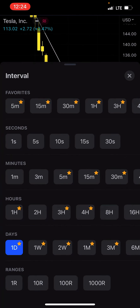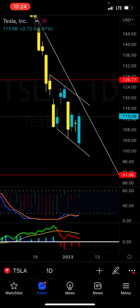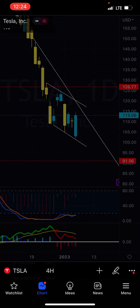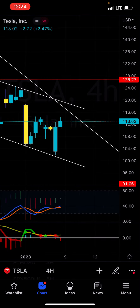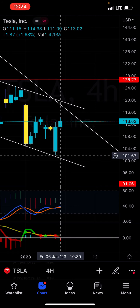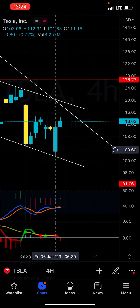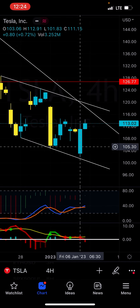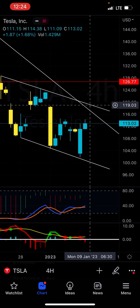On the four hour, eight hour, and even on the daily, you're still pretty bullish. And if you guys saw the last video that I made on Tesla, I basically said I was longing everything here on Tesla at like 101, 102. And that's exactly what happened. I actually longed this on Forex, as well as a couple of my Patreon members. They longed this as well. I think we're going to keep pushing up.